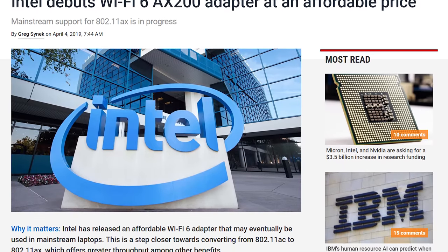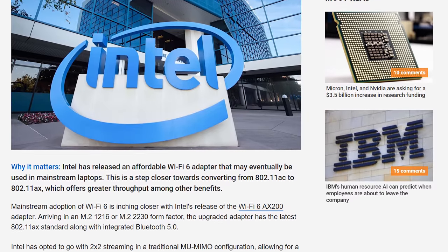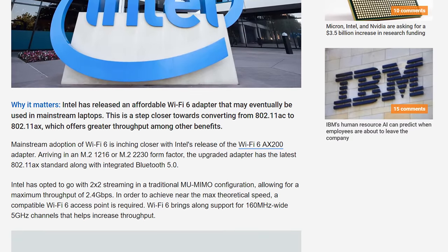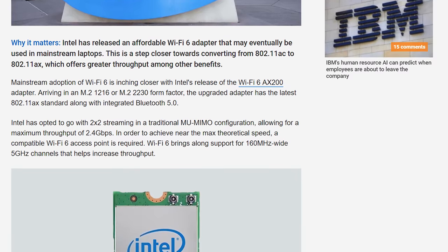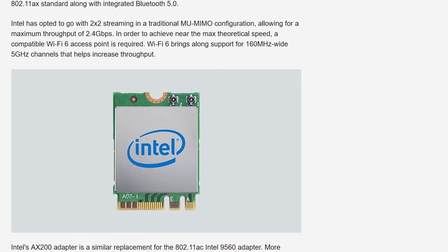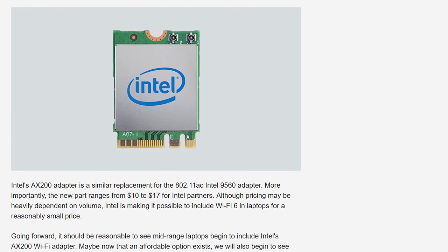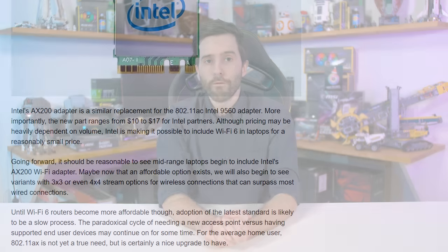Two quicker stories to round out this shorter episode of News Corner. First up, we have the new Intel Wi-Fi 6 AX200 adapter. The various Wi-Fi standards were renamed a while back, with Wi-Fi 6 referring to what used to be 802.11ax, so this new adapter is built for the latest Wi-Fi standards. It comes in an M.2 form factor and also has Bluetooth 5.0, so it will be seen in plenty of laptops, and it supports stuff like 2x2 MU MIMO and 160MHz wide channels. With an OEM price between $10 and $17, it shouldn't be too expensive to include in new laptops.